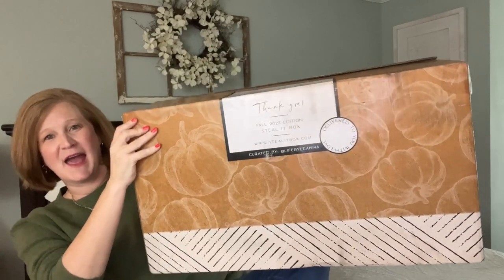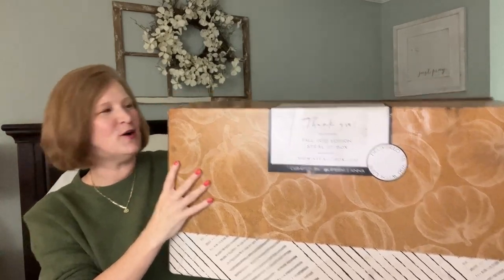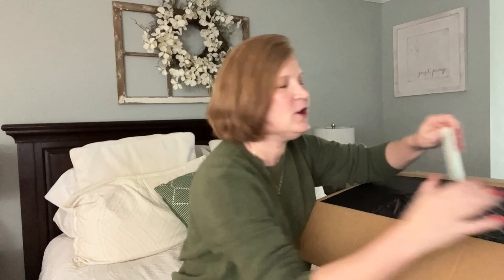I want to show this box just for its sheer size — it is so heavy but it's impressive how massive it is. It has these gorgeous pumpkins all over it, isn't it just beautiful? It definitely puts me in the fall vibe. When you open it up you have a little card that says 'Hello there.'